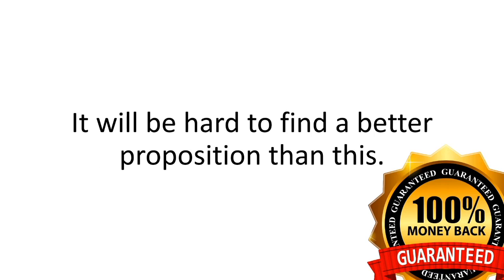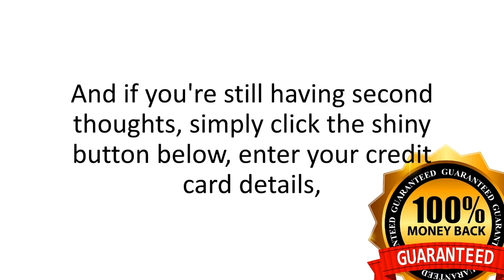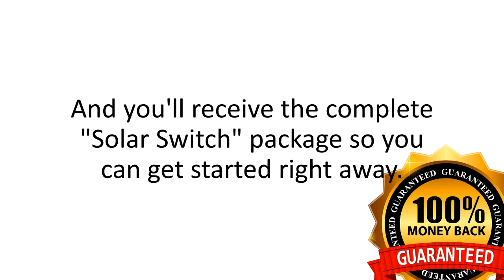You have to be completely thrilled with how easy this is to build and with how much you'll be saving in the first two months alone, or you simply send me an email in the next 60 days and I'll give you a full refund with no questions asked. And if you're still having second thoughts, simply click the shiny button below, enter your credit card details, and you'll receive the complete Solar Switch package so you can get started right away.